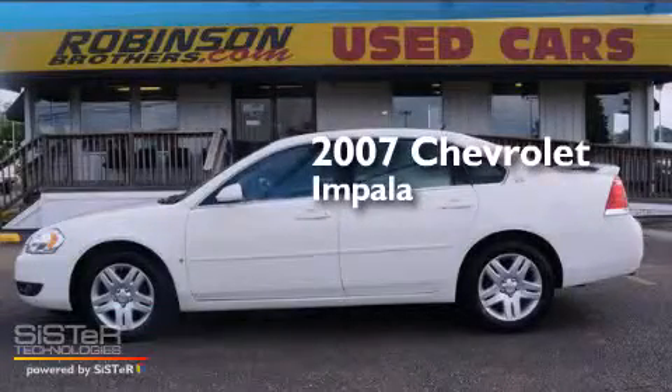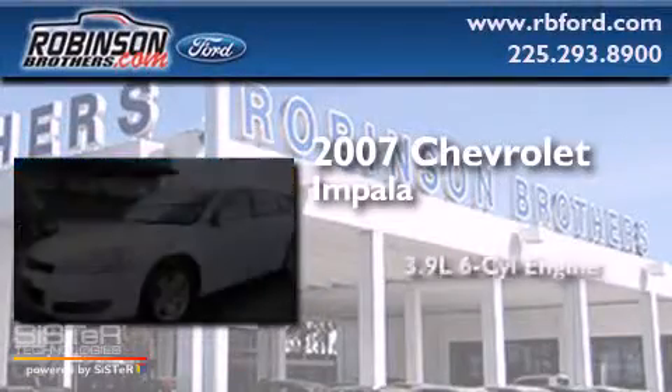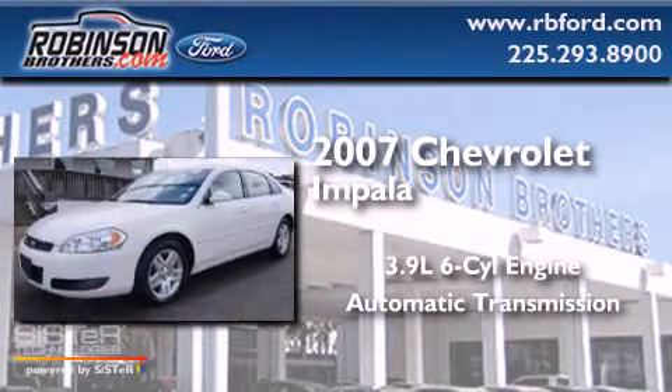This is a 2007 Chevrolet Impala. It has a 3.9-liter six-cylinder engine and an automatic transmission.